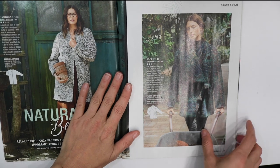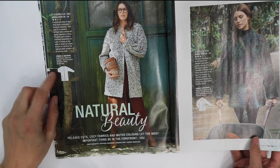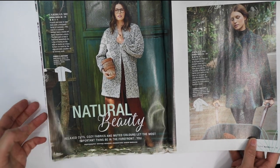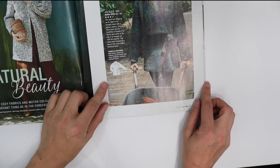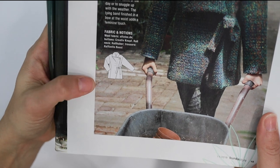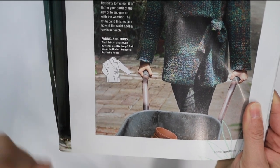Next we have a long cardigan that's more like a coat again — a bit of a boxy shape. Then we have a jacket with a one-button closure that folds over and has a tie.